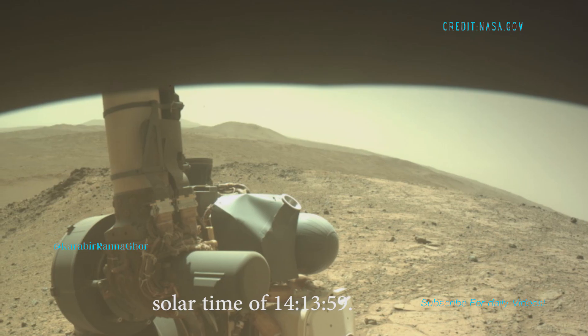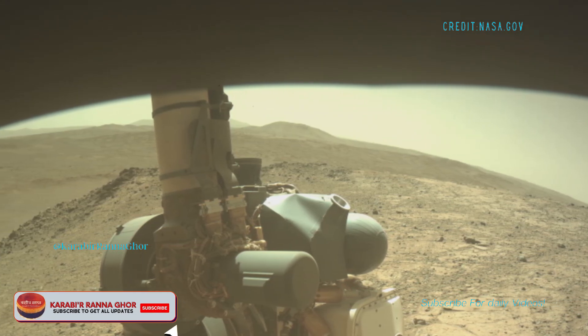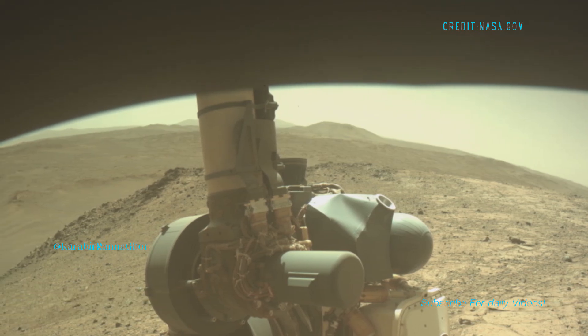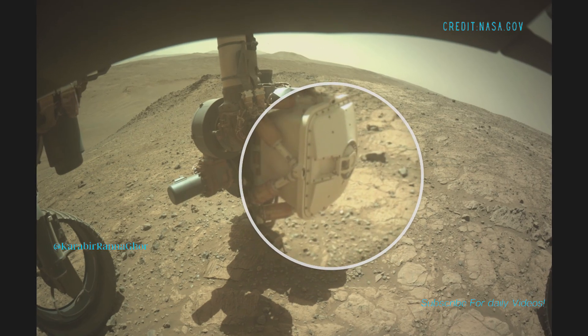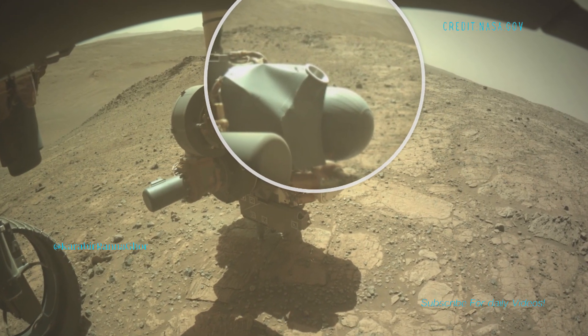The landscape stretches into hazy hills in the background, and the sky looks pale — not like Earth's blue, but more yellowish or tannish, probably from all the fine dust in the atmosphere.